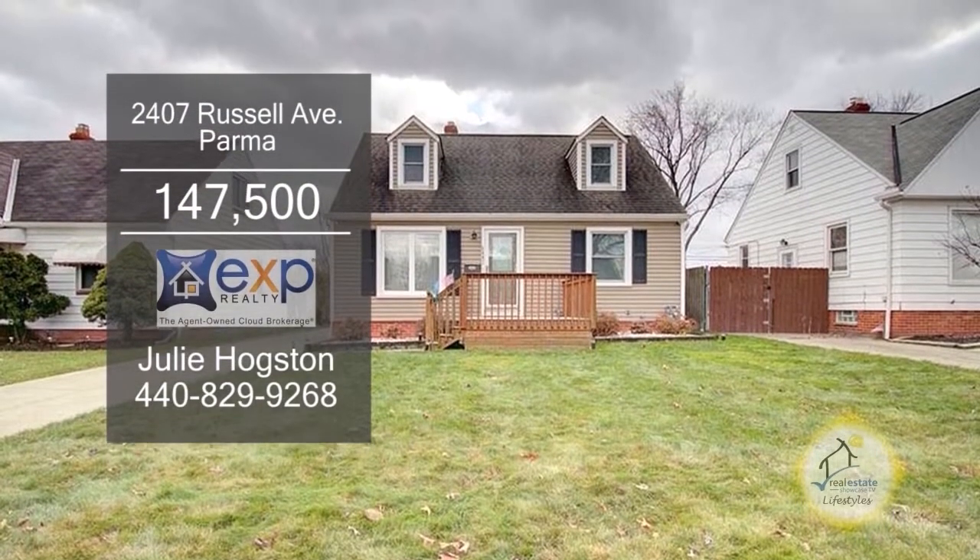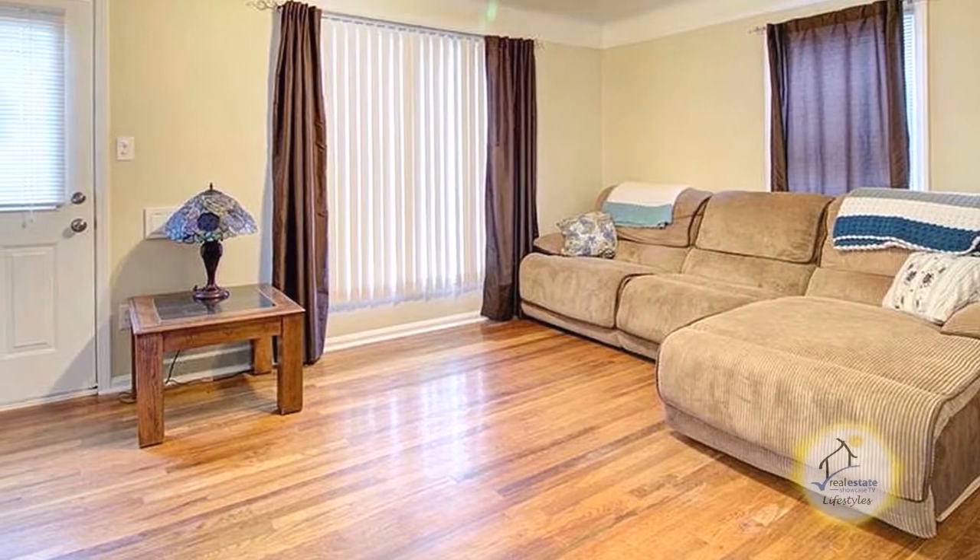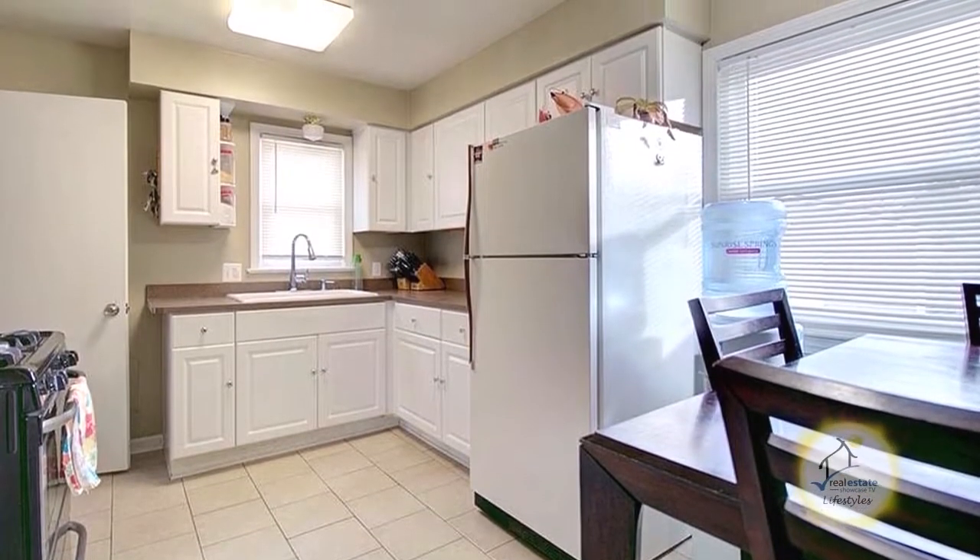This Cape Cod in Parma offers three bedrooms and one bath. Upon entering the front door, you'll find a large living room. The charming kitchen has white cabinets and an eating area.